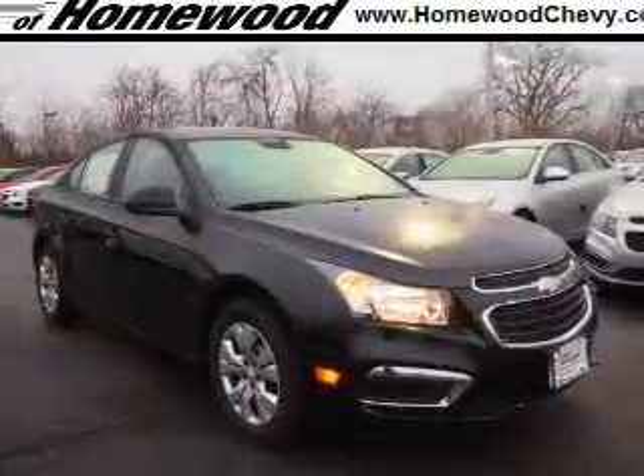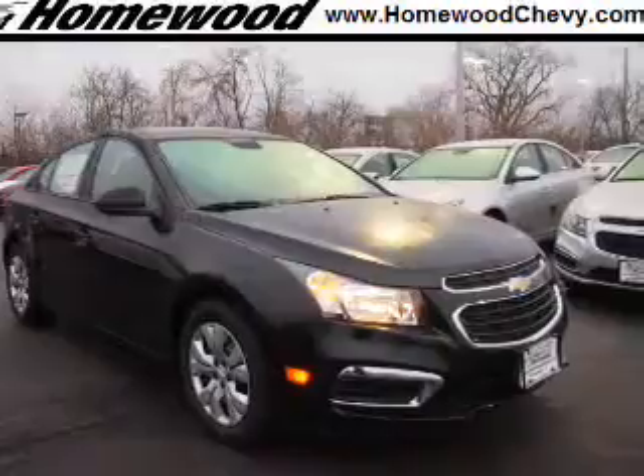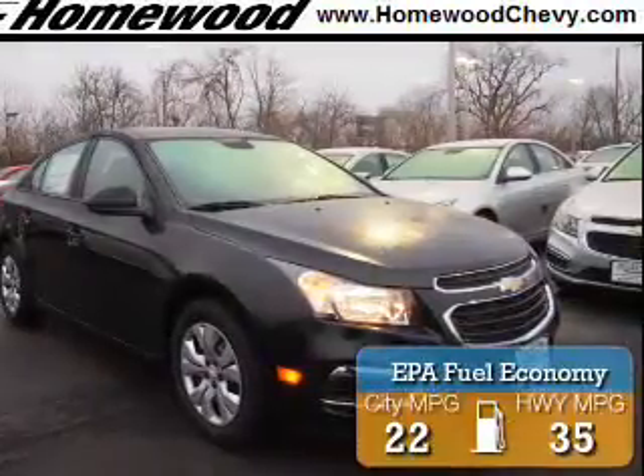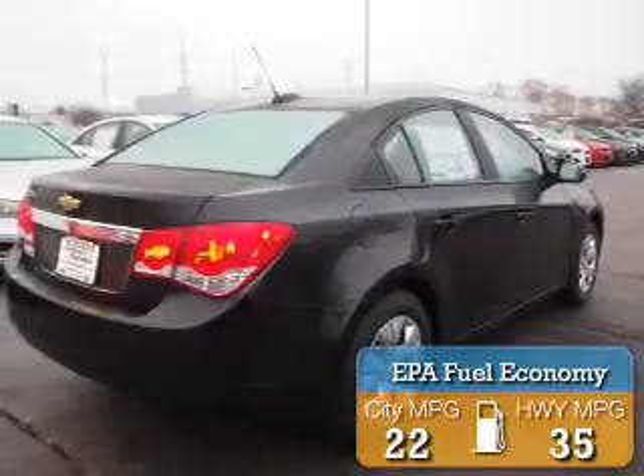It's powered by front-wheel drive, a 1.8-liter four-cylinder engine, and an automatic transmission. Great fuel efficiency saves you money by requiring fewer trips to the gas station.